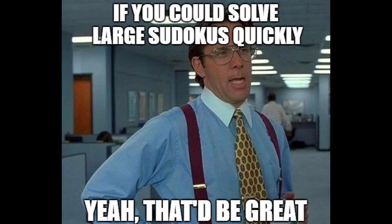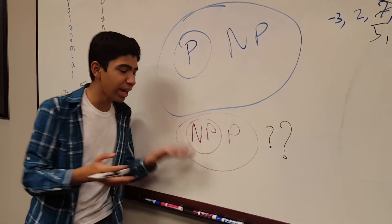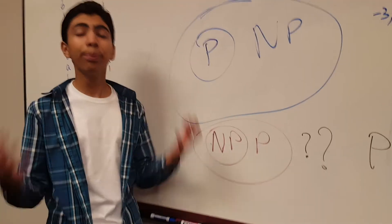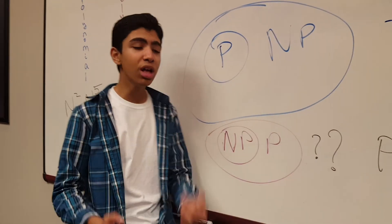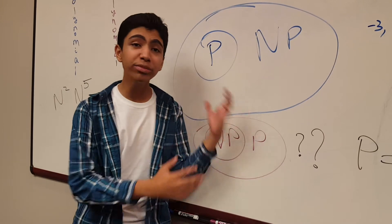If we were to find an algorithm that could solve large Sudoku in polynomial time, then Sudoku would be in P. But that corresponds to the question: is everything in NP in P? In other words, is P equal to NP? The problem is we can't know for sure, because it might just be that we haven't found the right algorithms for the problems in NP.